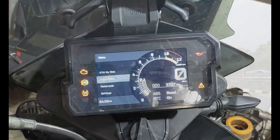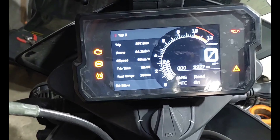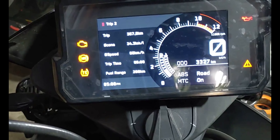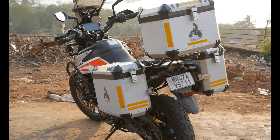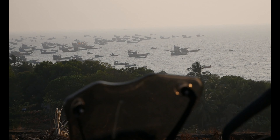With an average of about 30 kilometres per litre, this motorcycle does not feel heavy on our pockets. If you've liked the video, please hit the like button and remember to subscribe to my channel.